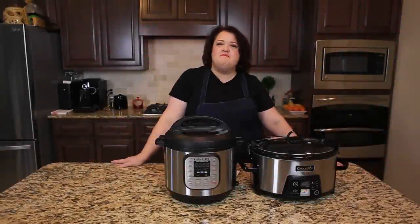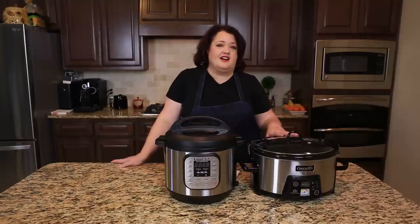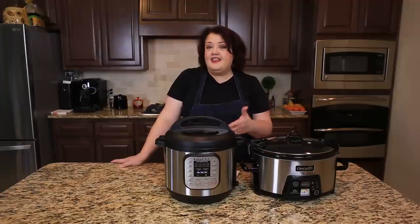Hi everyone, this is Stephanie Manley and I want to talk today about the differences between an Instant Pot and a Slow Cooker. I actually have both of these but I often reach more for my Instant Pot, and let me tell you why.